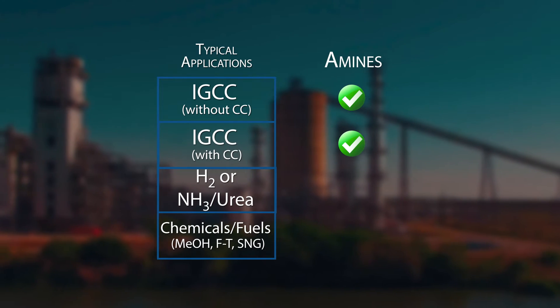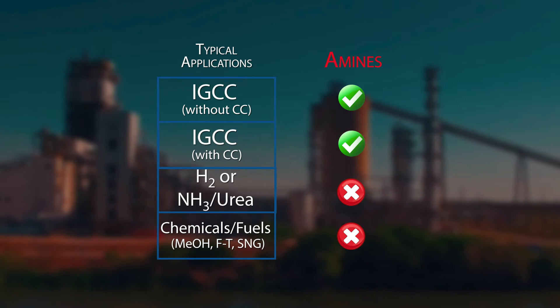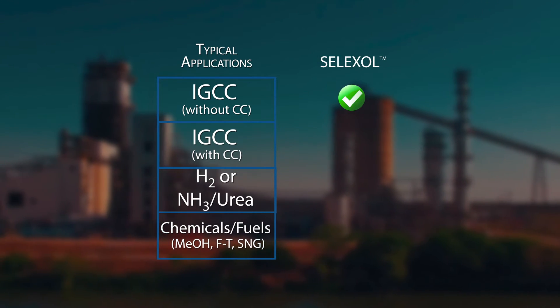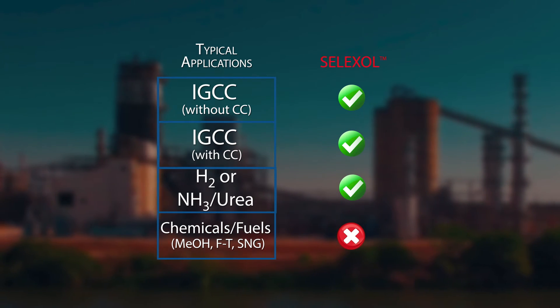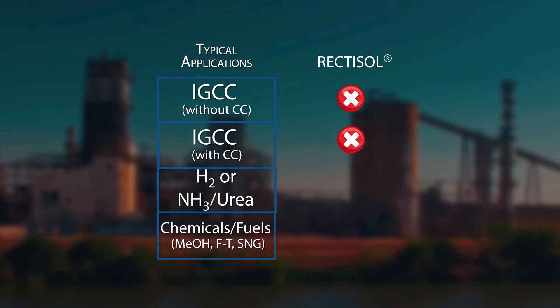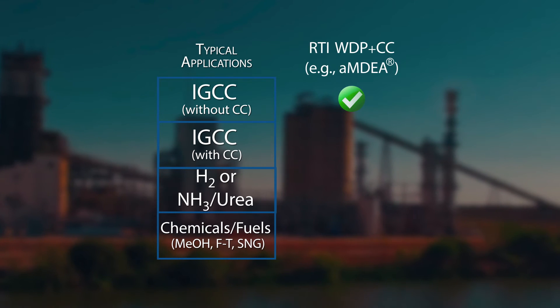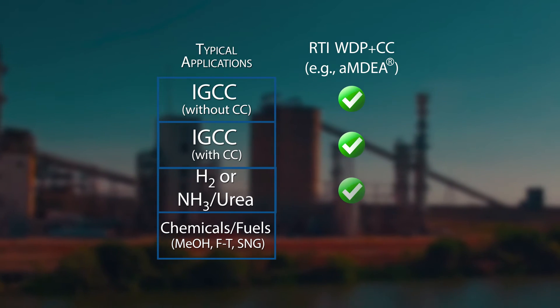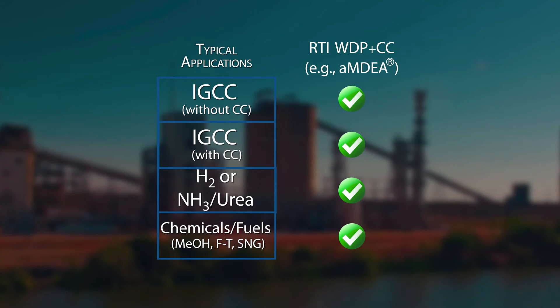Almost always you end up trading off one of those benefits for the other — you may get lower capital cost but it comes at the expense of higher operating costs; you may get a cleaner output product but at the expense of more capital investment, which is what usually happens particularly with environmental treatment technologies. So this one's unique in that you win on all fronts: capital cost, operating cost, efficiency, and environmental performance.